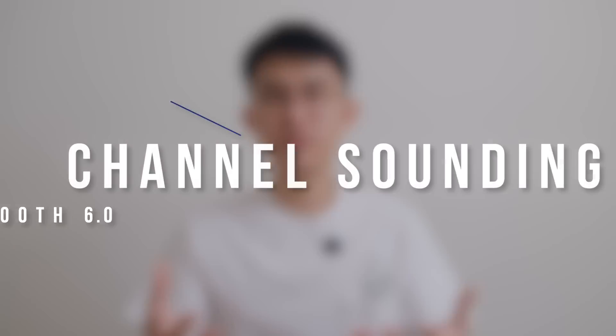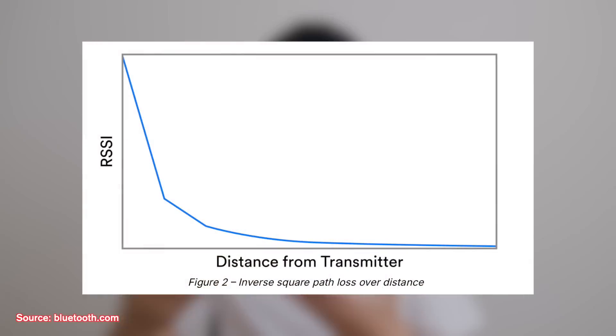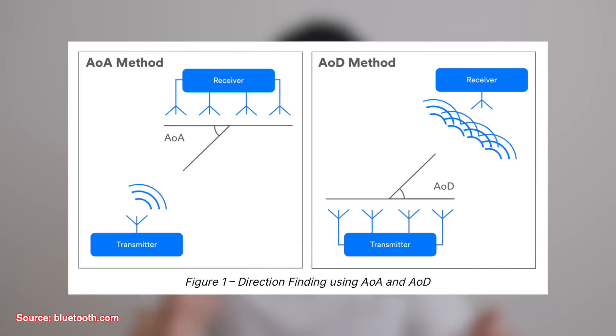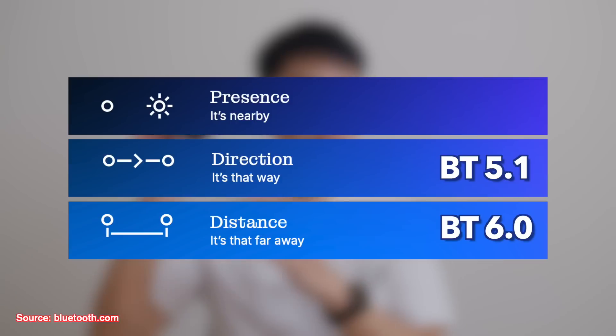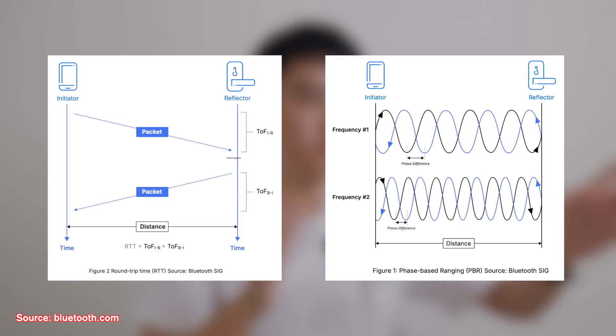Moving on to the second feature, we have channel sounding, which is basically Find My Tech for tracking stuff. This doesn't directly affect sound quality, but it helps you locate those tiny earbuds without any extra hardware. Until now, we had far less accurate distance ranging by RSSI or signal strength. Then Bluetooth 5.1 added direction tracking down to 5 degrees accuracy. Now with channel sounding on Bluetooth 6.0, it uses a more sophisticated round-trip time — like radar calculating how long a signal takes to bounce back — or phase-space ranging, calculating distance down to 50cm accuracy.